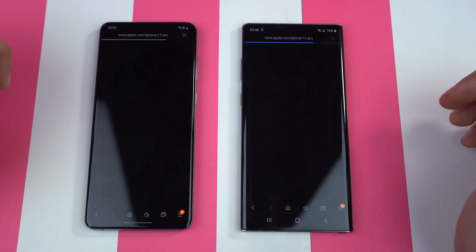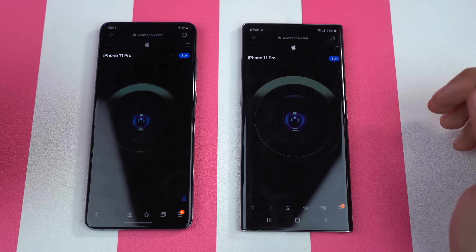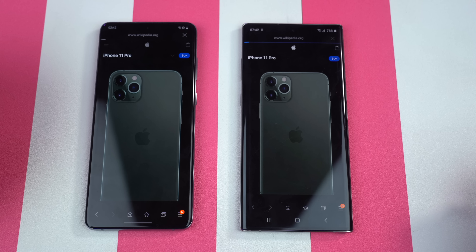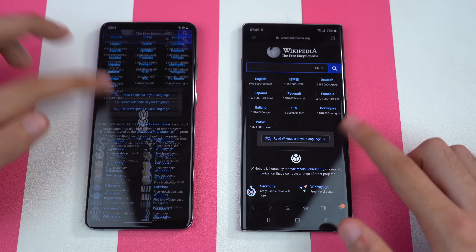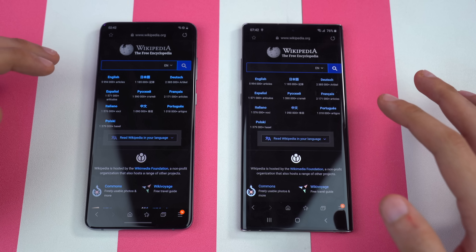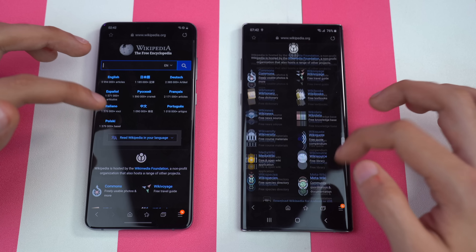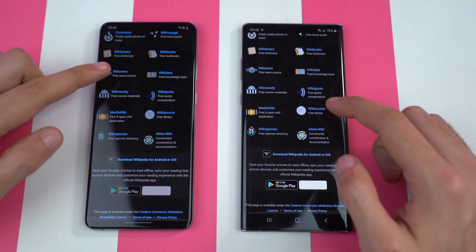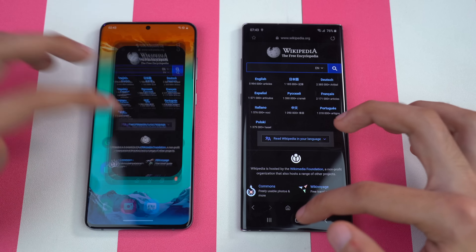Just going to open this link — and once again the Galaxy S20 Plus is slightly quicker with this as well. Now checking out wikipedia.org — once again, same result, quicker on the S20 Plus. You can also notice that immediately when I start scrolling around on the Note 10 Plus or previous Samsung phones, it doesn't feel smooth right away. But with the Galaxy S20 family, as soon as you load a website you can start scrolling and it is really, really smooth.